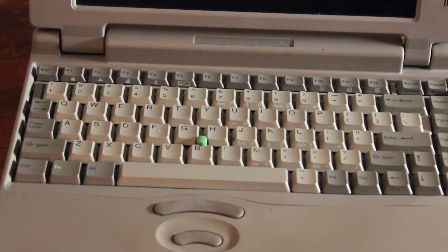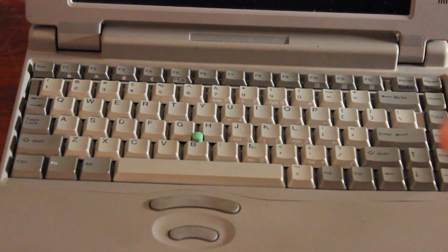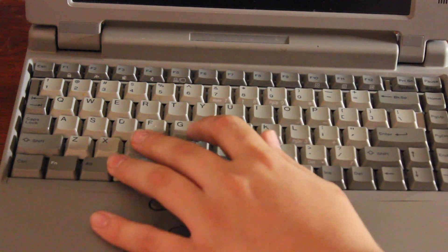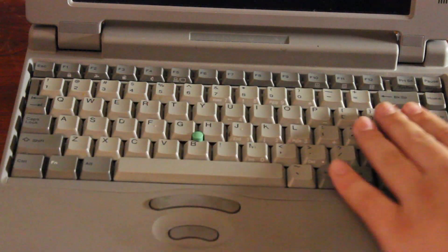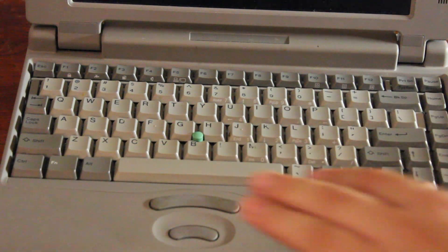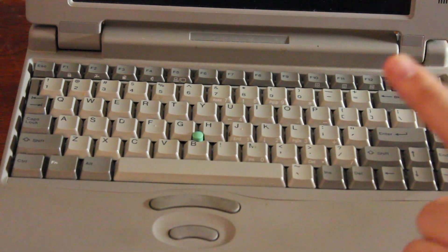I picked this thing up for $5 mainly because of its condition. The condition on this thing is excellent. This pointer was not ripped off, the AccuPoint is still on, none of the keys were ripped off. A few of the keys had faded, but I do think that this laptop has been refurbished at some point, and I'll show you why.